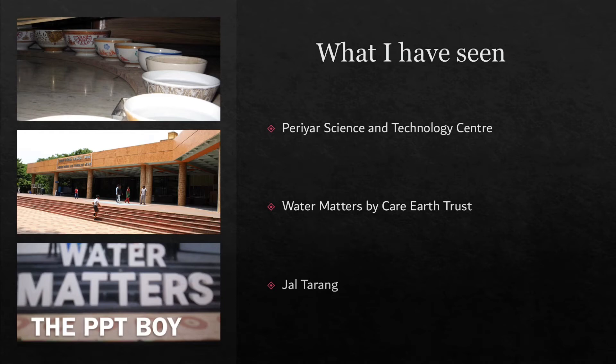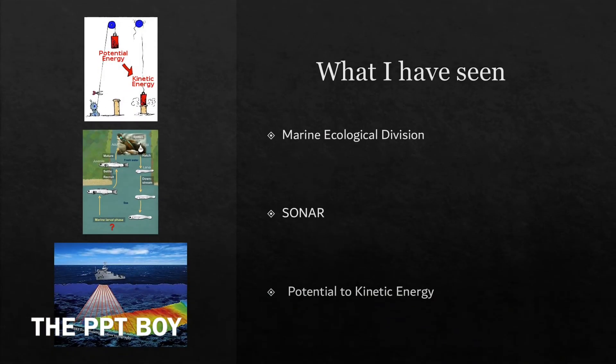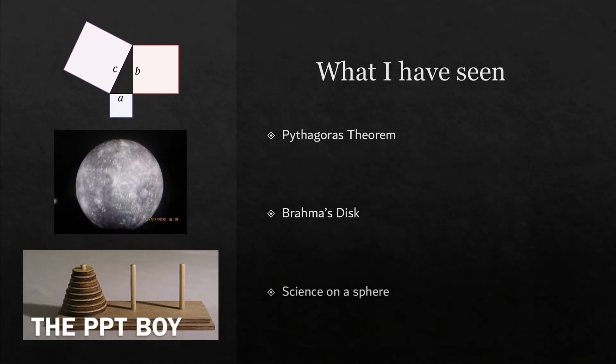We've got the Jala Tarang — it's a kind of handmade musical instrument. Then surface tension, capillary action, Maitri, reduction, Gangotri, and bioluminescence. Then the marine ecological division, sonar, potential to kinetic energy, power, analog and digital, how a battery works, and the piece will be rocket.